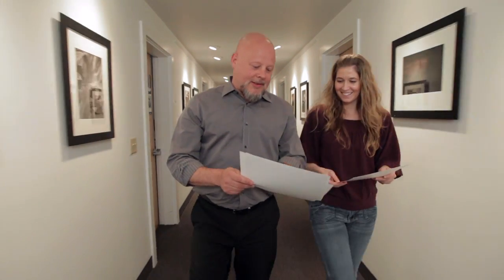Hallmark's year-end portfolio assignment: serious, important, and fun.